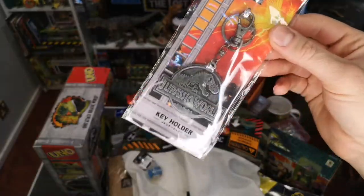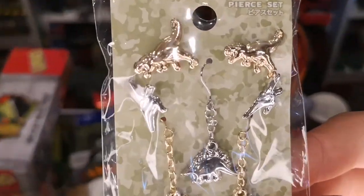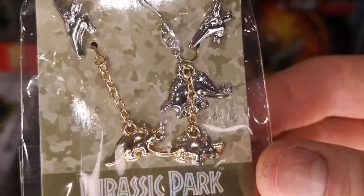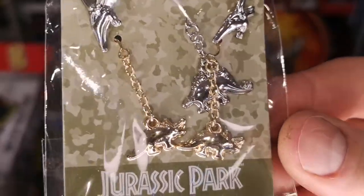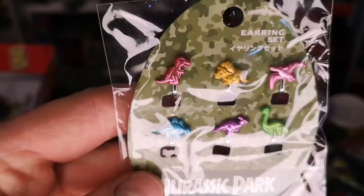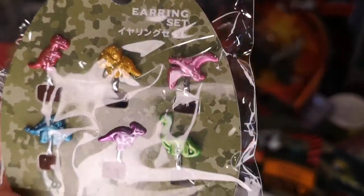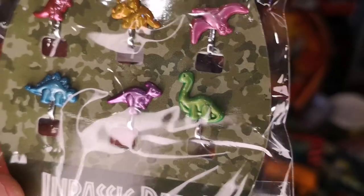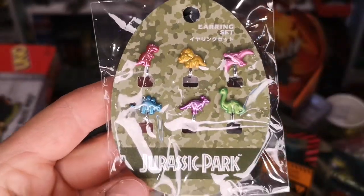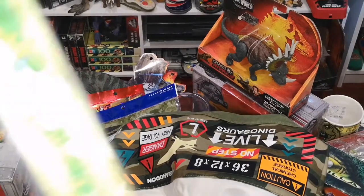Here's a bit of jewelry — a piercing set with a selection of pieces: a T-rex, Pteranodon, Stegosaurus, and two Triceratops. There's also an earring set with a purple T-rex, gold Triceratops, purple Pteranodon, green Apatosaurus, a Parasaur, and a blue Stegosaurus — all on an egg-themed backing card. Pretty nice.